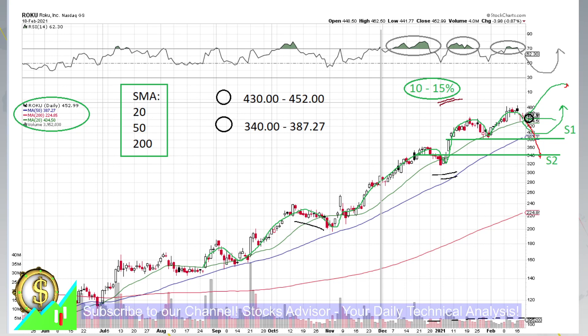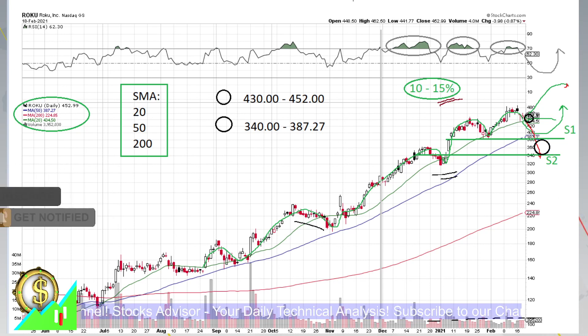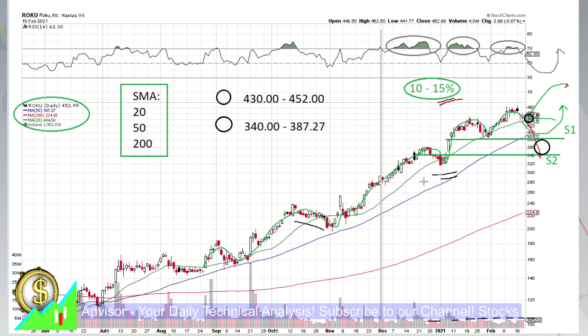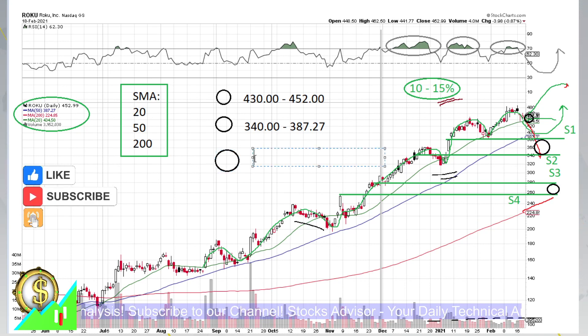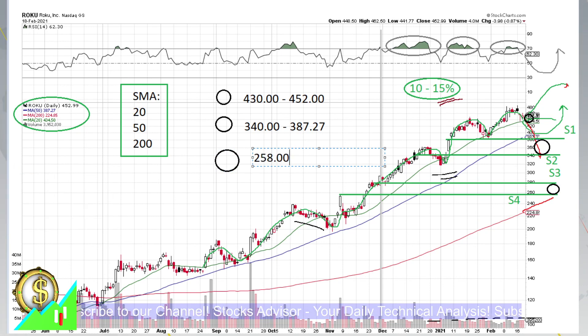Should a correction take place or a negative catalyst come, we will be prepared. S1 and S2 would be very nice levels. If it goes lower, we should be a bit more cautious as it could signal a stronger correction. In that case, the next levels would be S3 and S4 — safer entries to wait for. By that time, moving average 200 will be approaching from the bottom, making it a very strong double support. Those last average-down levels would be around 258 and 280.